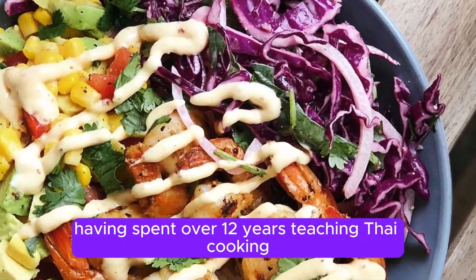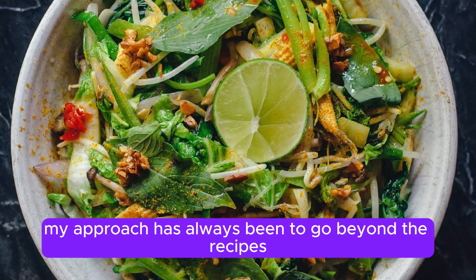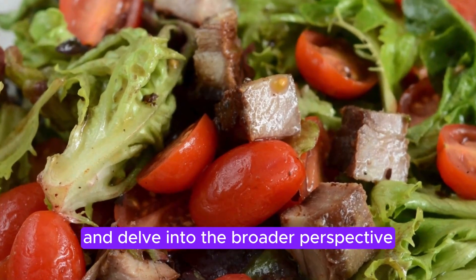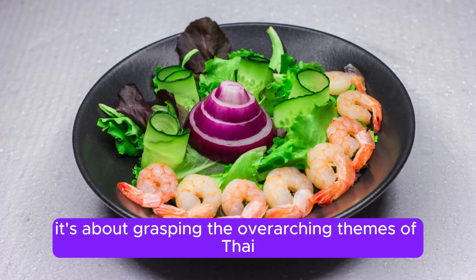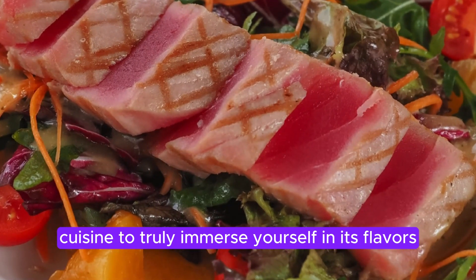Having spent over 12 years teaching Thai cooking, my approach has always been to go beyond the recipes and delve into the broader perspective. It's about grasping the overarching themes of Thai cuisine to truly immerse yourself in its flavors.